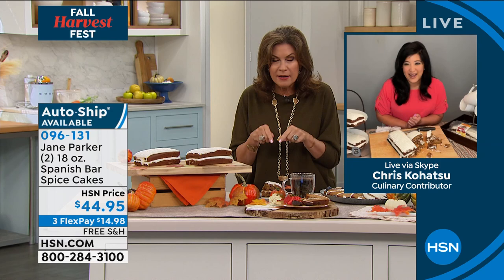$44.95. Chris, thank you so much. They are delicious. I am going to go order mine because I'm going to have this in my home.